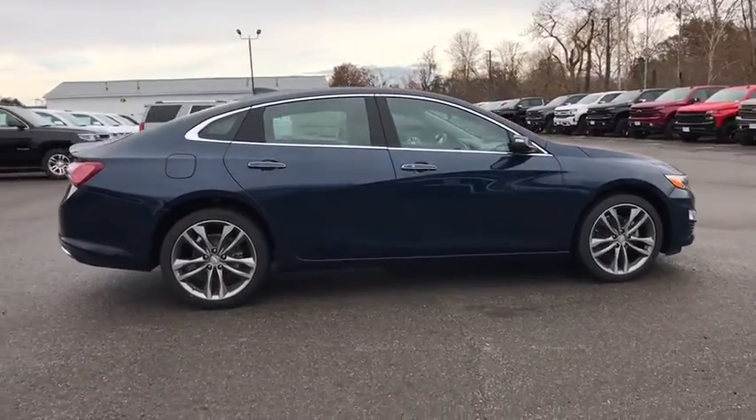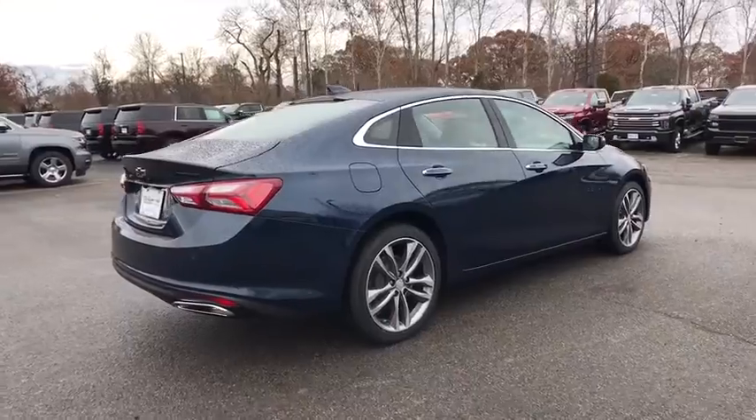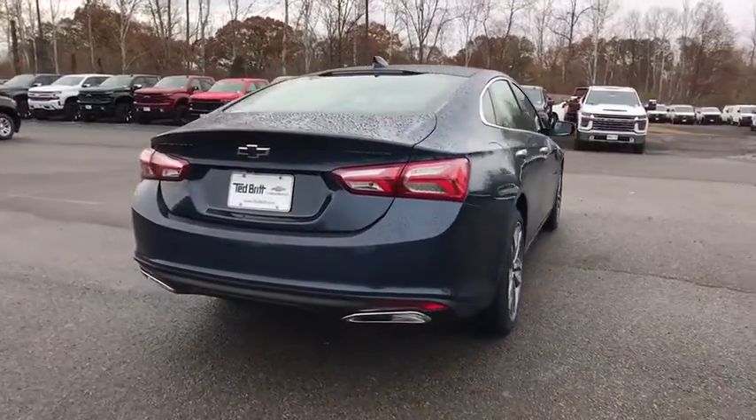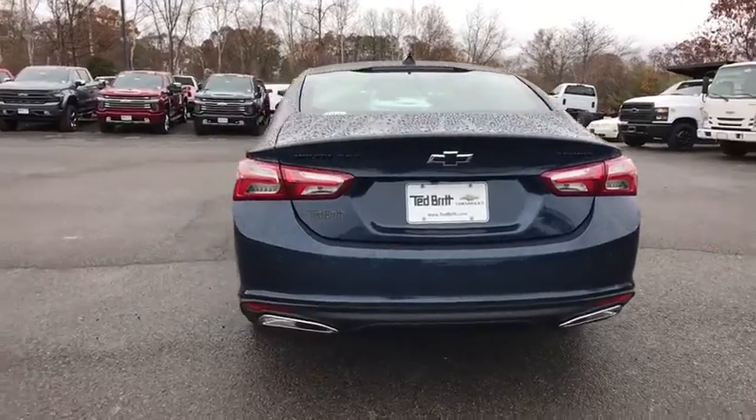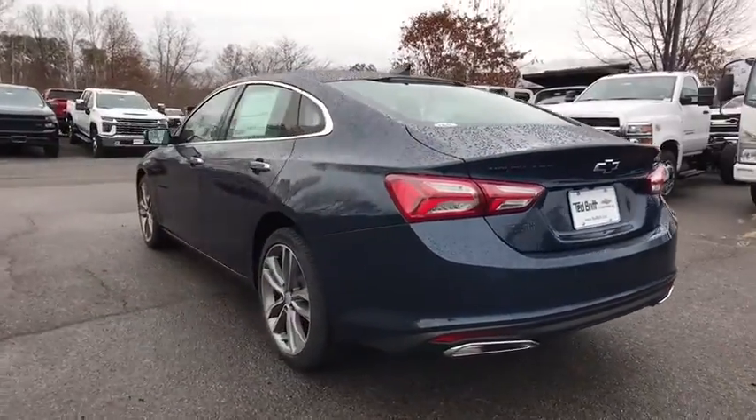Navigation system, traction control, power passenger seat, Bose sound system, dual airbags, alloy wheels, power steering, floor mats, four-wheel disc brakes, center armrest, heated steering wheel.